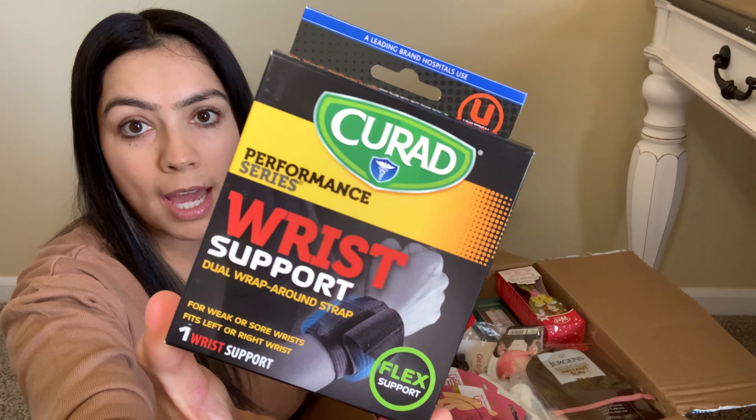This is interesting — it's a sunless tanning application mitt. So you can tan yourself with this? Is that what I'm understanding?